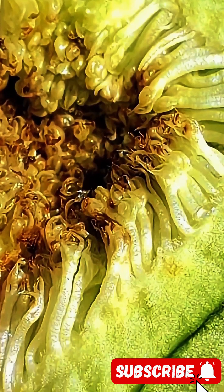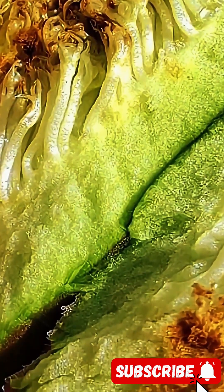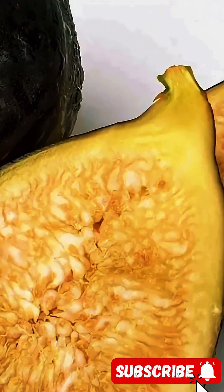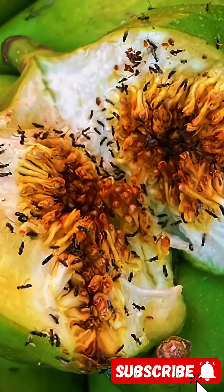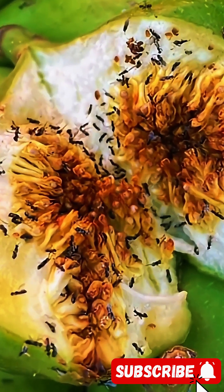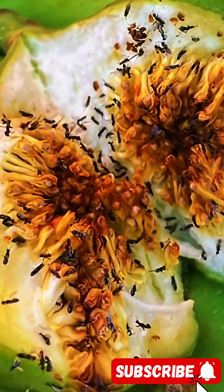Just like other trees, the fig tree also blooms. But what sets it apart is that its flowers bloom not outward, but inside its skin. In fact, the fig itself is actually the flower. The fruit's closed, hard, shell-like form lies beneath the skin, invisible and inaccessible from the outside. What reaches it and enables it to turn into fruit — that is, what pollinates the flower — is the fig wasp.